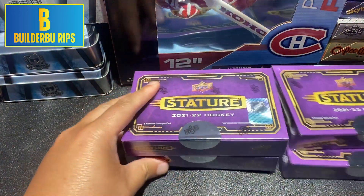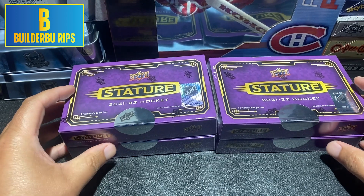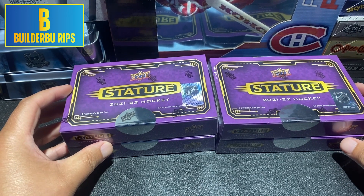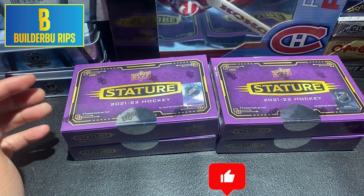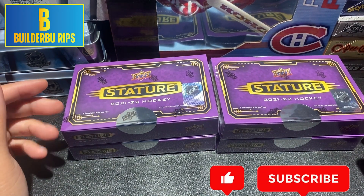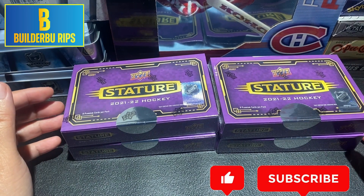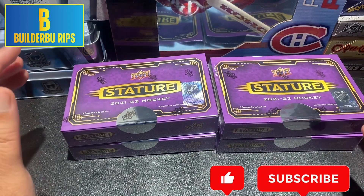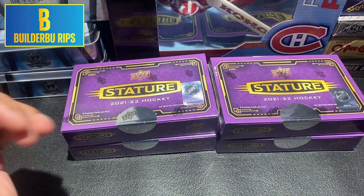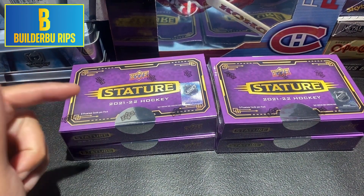We are still hunting that elusive Nick Suzuki photo variant numbered to 99, 66, or 33 for a Cole Caulfield Redemption. We haven't had an auto patch, so maybe there's one in this box. And of course, we won't complain if there's another one-of-one in here. So quick rips — not going to talk too much about it, we've seen four videos of me ripping this stuff. Let's get ripping.